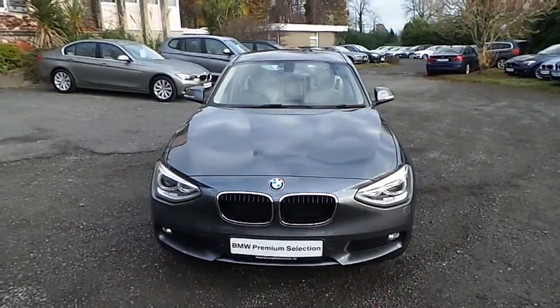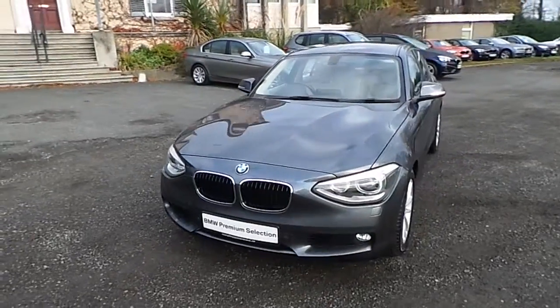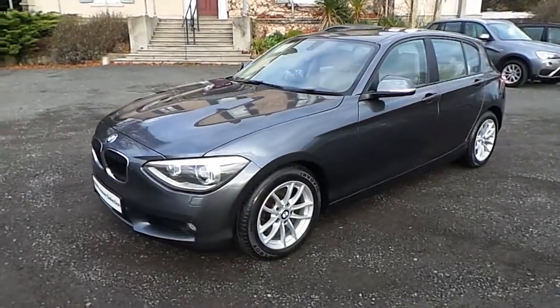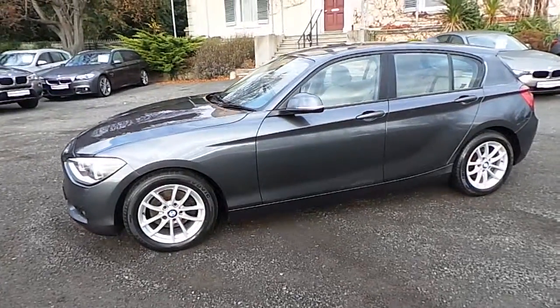Hi guys and welcome to another Murphy & Gun BMW video presentation. My name is Corbyn and I'm going to show you around this one series. It's a premium selection 2012 120D SE, coming in mineral grey with an Oyster Dakota leather interior.